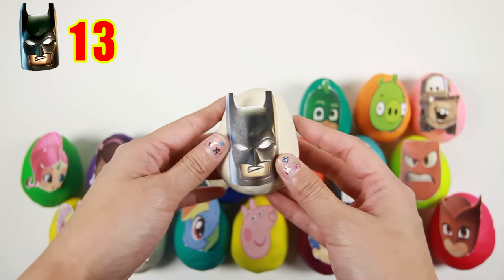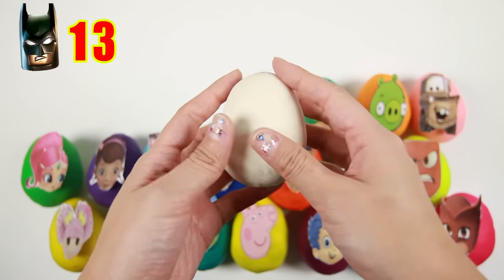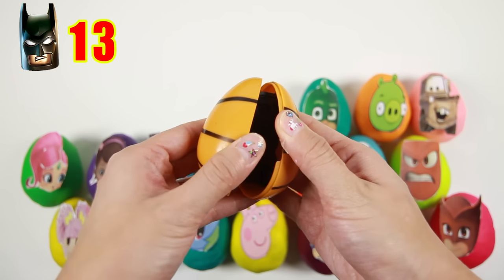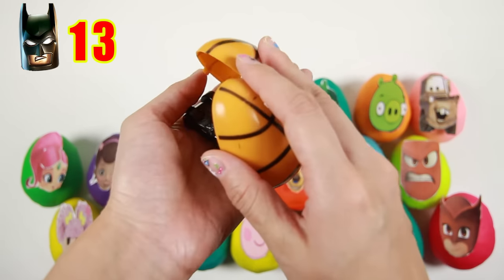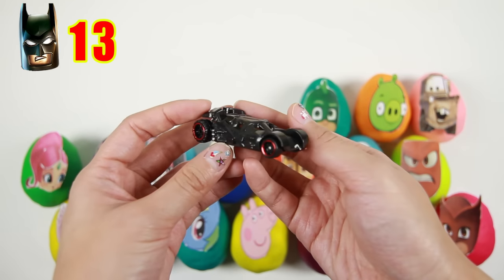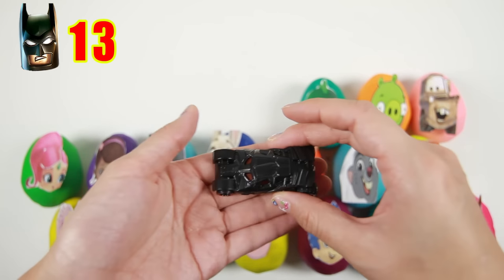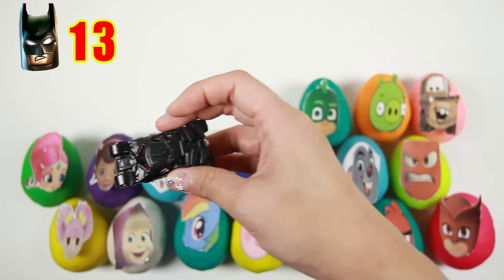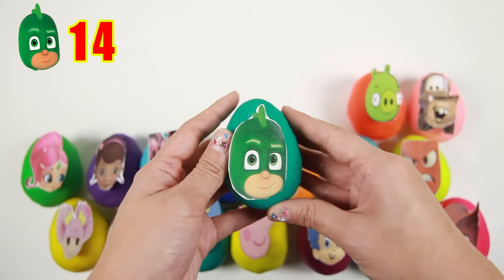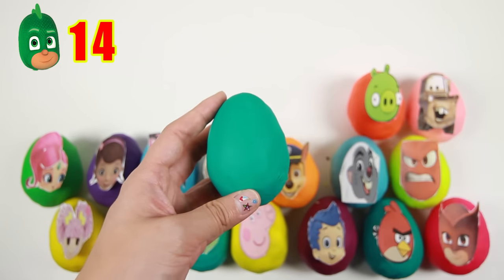It's Batman — one of my favorite superheroes! Batman wears a black cape to fly just like a bat. Let's take off this white Play-Doh! Wow, it's Batman's Batmobile! Batman drives the Batmobile to chase evil villains and protect Gotham City! The next egg is Gekko from PJ Masks — Gekko is the green PJ Masks hero who uses Super Gekko muscles and Super Gekko grip to defeat the evil night villains!